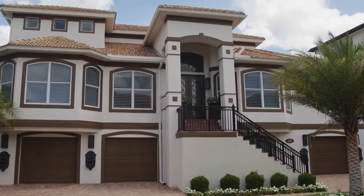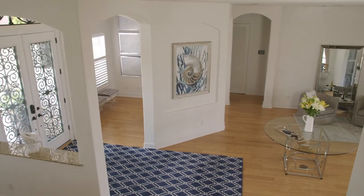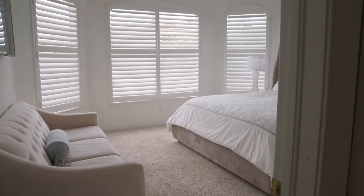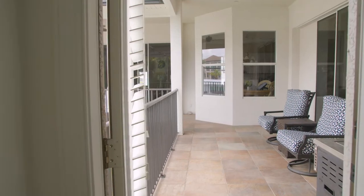Rosal Naples is the epitome of indoor-outdoor living. Upon entrance to the property you are flooded with sunlight. The first floor of Rosal Naples boasts not one but two King guest rooms with an elegant full bathroom to share, as well as a door to the lanai from the back King bedroom.